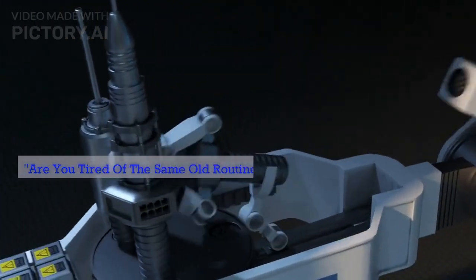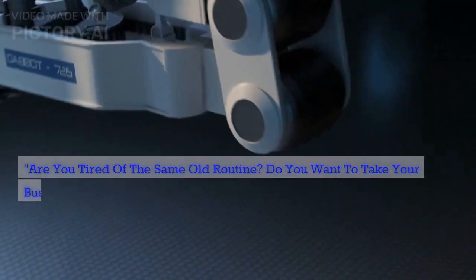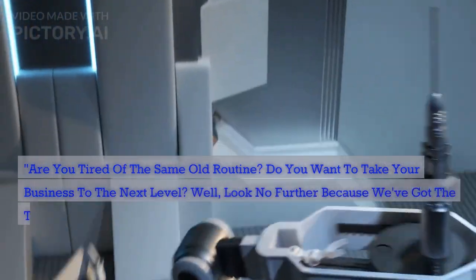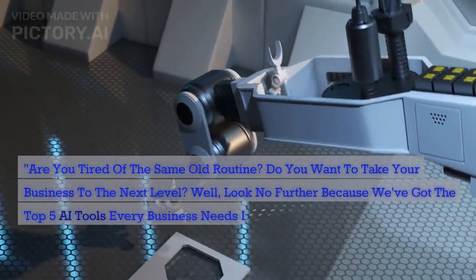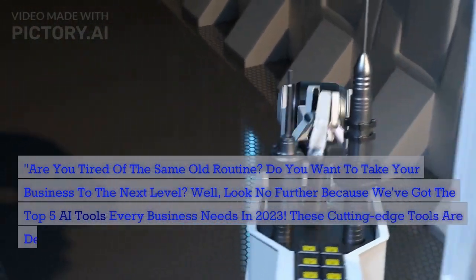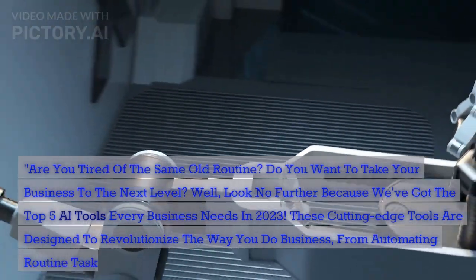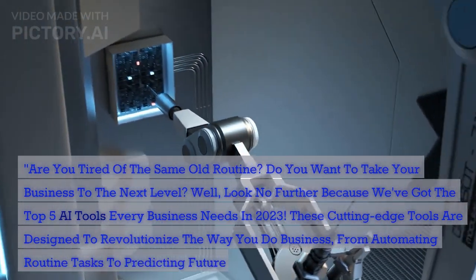Are you tired of the same old routine? Do you want to take your business to the next level? Look no further because we've got the top 5 AI tools every business needs in 2023. These cutting-edge tools are designed to revolutionize the way you do business, from automating routine tasks to predicting future trends.